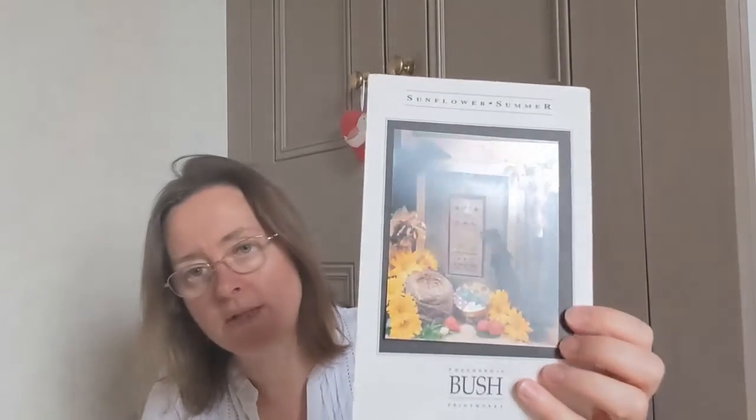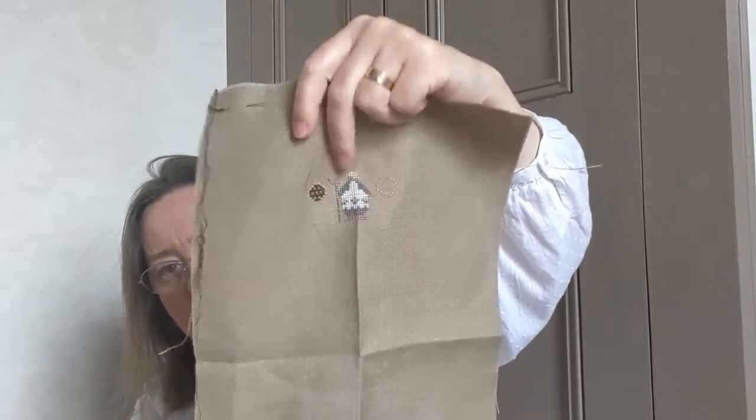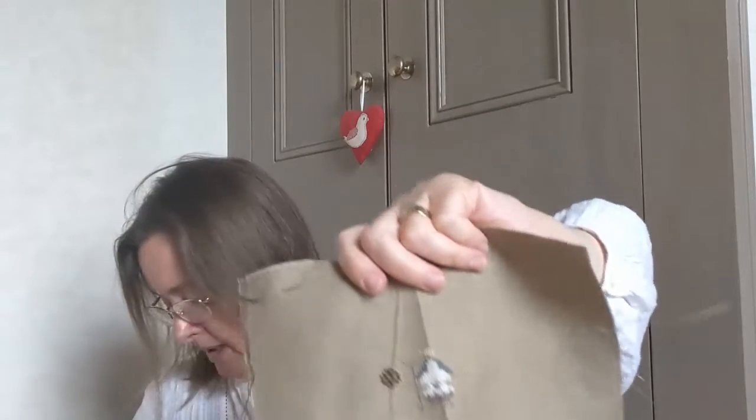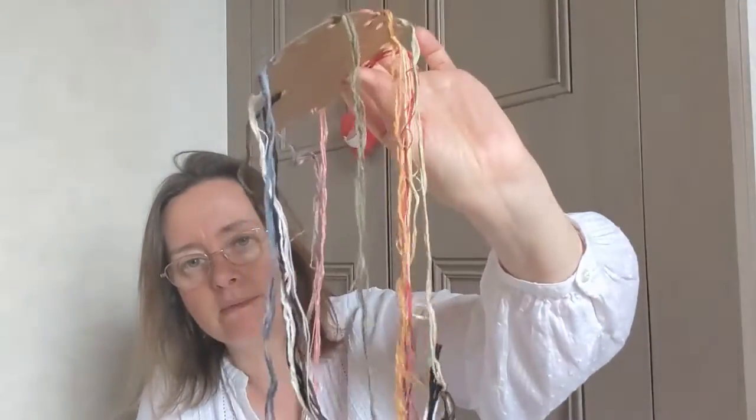I have my first-of-the-month starts to share. In August, I decided to stitch Sunflower Summer from Shepherd's Bush, which was a kit I've had in my stash a long time. I've done the Spring one in this series, but it's time I got the rest done so I can hopefully get them finished on a seasonal display. I've made a reasonable start on the sampler header, got the lettering in, and made a start on the sunflowers. The kit uses Oliver Twists silks — Shepherd's Bush-style.